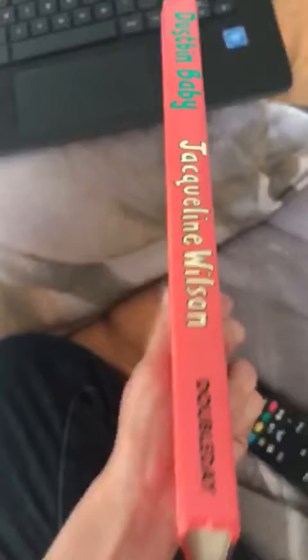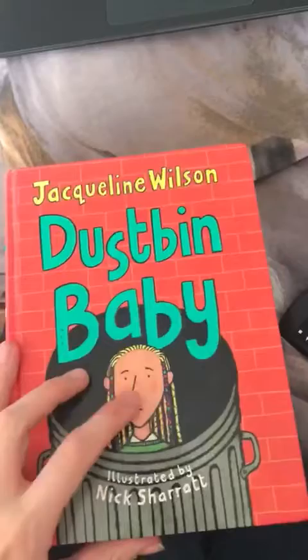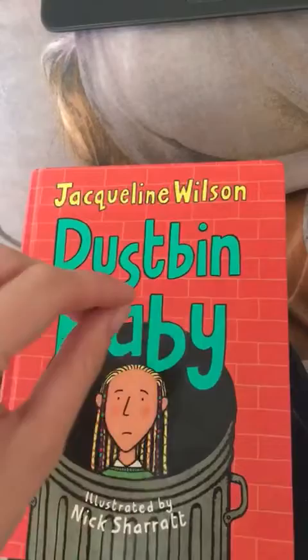So this is the back — you can pause and read if you'd like. Here is the side. And this is April on the front. I'm not going to go into too much detail, but she was found by somebody...